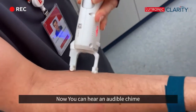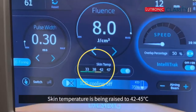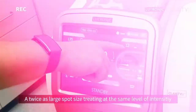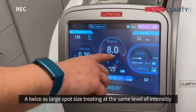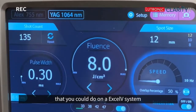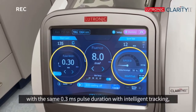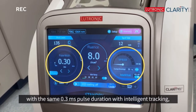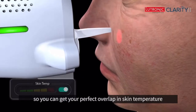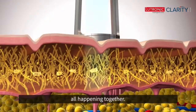You'll see the audible chime — it's hitting 42, 45 degrees, and it will actually cut off if it gets to a twice-as-large spot size. This allows treating at the same level of intensity as an XLV system, with the same 0.3 millisecond pulsation, with intelligent tracking, so you can get your perfect overlap and skin temperature all happening together.